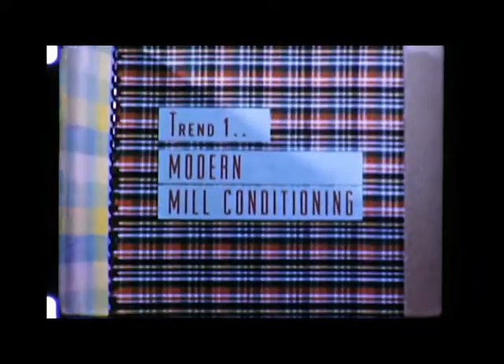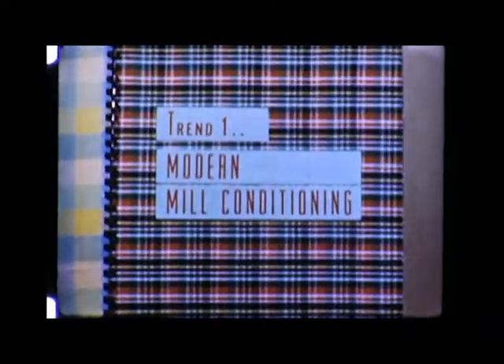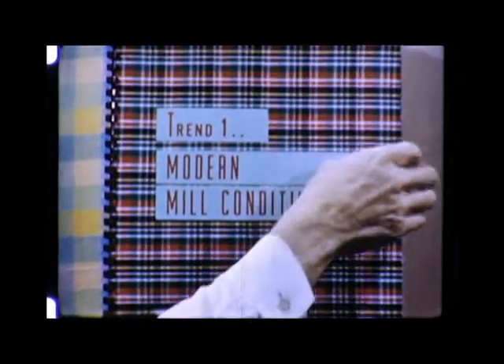Here are these trends that emerge from the dozens of new textile developments, pointing the way to planned mill modernization. Let's look into them, one at a time, to see what they have to offer each millman in the production of today's textiles. First, the clearly marked trend to modern mill conditioning, putting the mill itself into condition for maximum production at minimum unit cost.